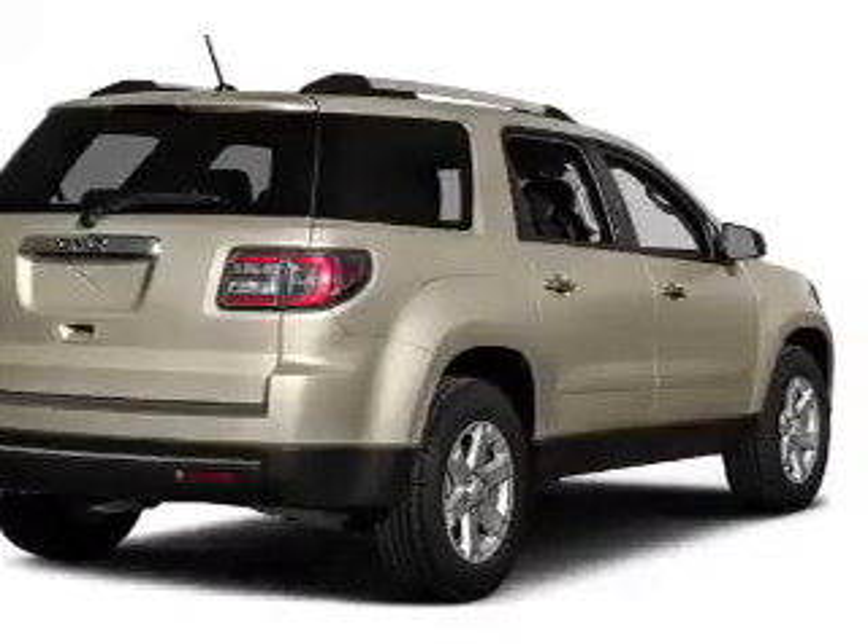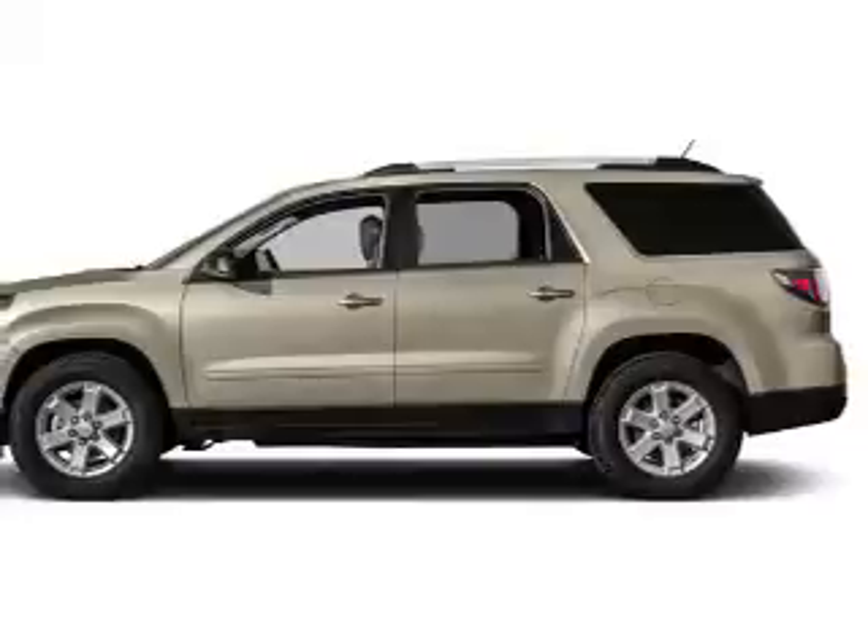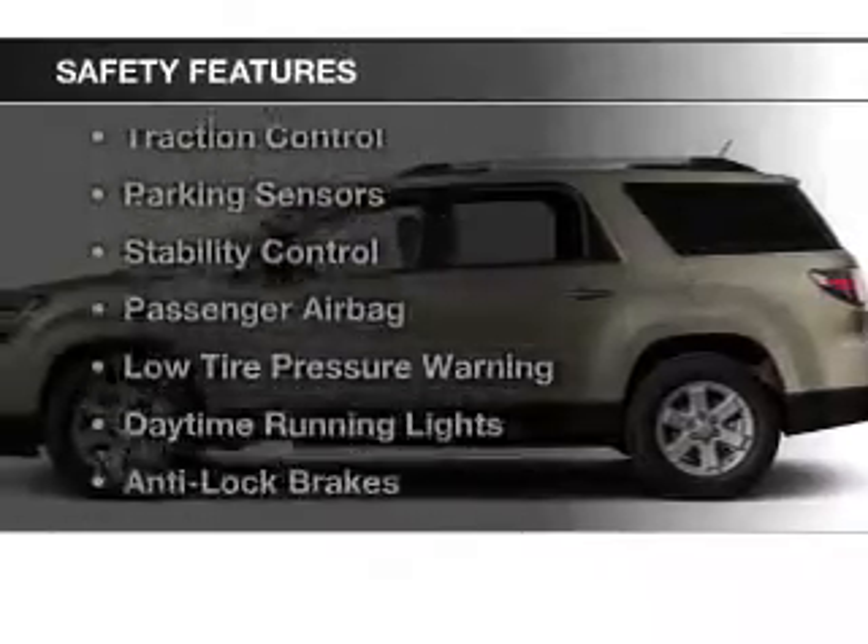Cruise control, child restraint seats, power windows, and power steering. Safety was made a priority with these features.